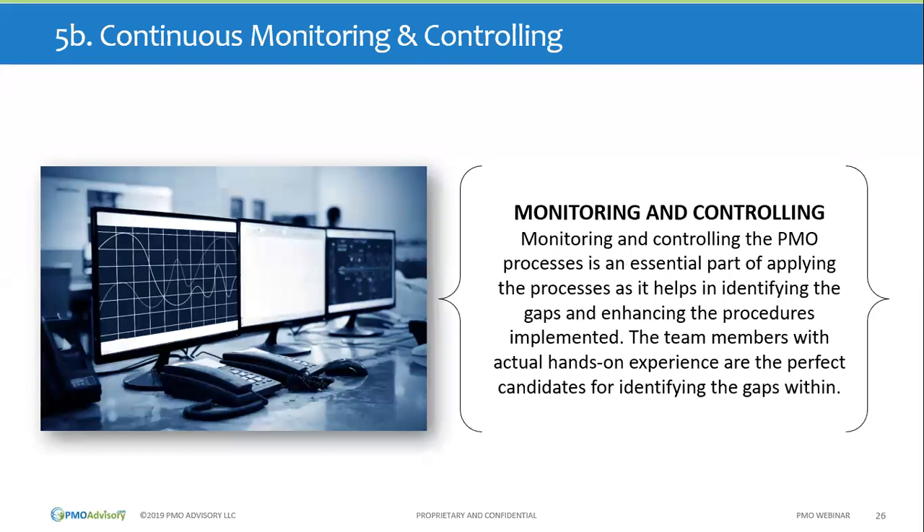The second key activity is continuous monitoring. The PMO is really an operational unit with a lot of moving parts. Monitoring and controlling means applying the process to identify gaps and address them quickly. If you see a team is not adopting the process or having difficulty using it — even though they want to — jump in and help. Having hands-on practice helping people make things happen becomes invaluable.